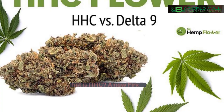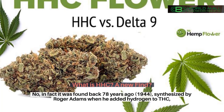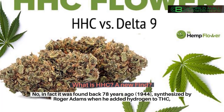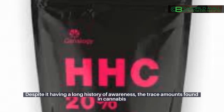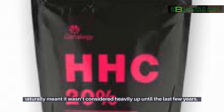On top of its oxidation resistance, HHC is also much more resilient to damage from both heat and UV light. Is HHC a new find? No — in fact, it was found back 78 years ago, in 1944, synthesized by Roger Adams when he added hydrogen to THC, with the double bond replaced by two hydrogen atoms. Despite this long history, the trace amounts found in cannabis naturally meant it wasn't considered heavily until the last few years.